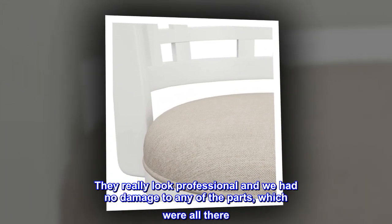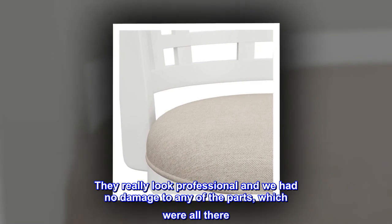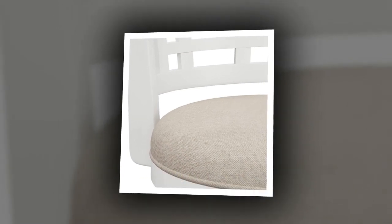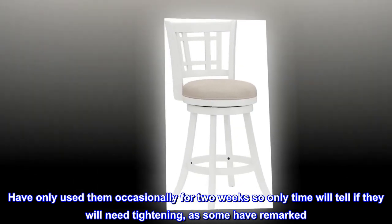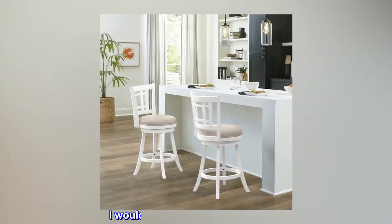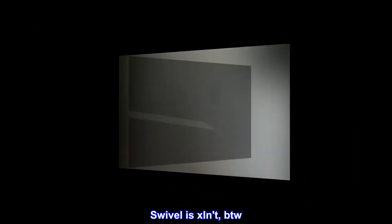They really look professional and we had no damage to any of the parts, which were all there. Have only used them occasionally for two weeks, so only time will tell if they will need tightening, as some have remarked. I would definitely order these again. Swivel is excellent, by the way.